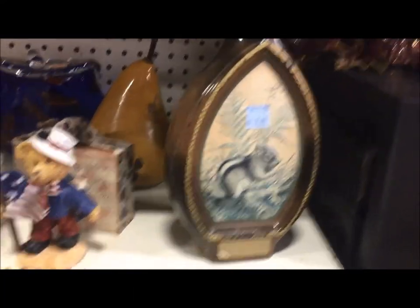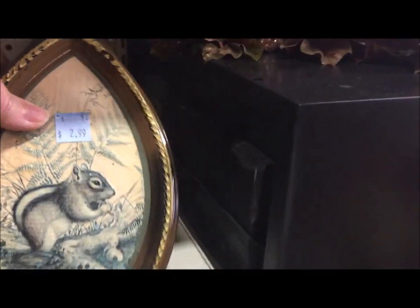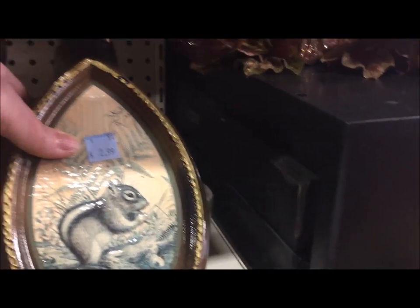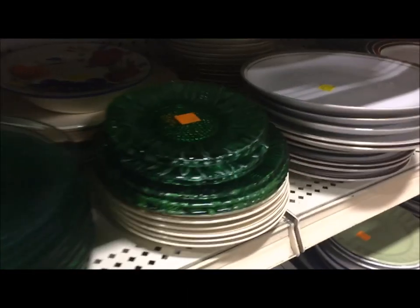I've said before that I might get some Jim Beam decanters to use for mantlescapes and this chipmunk is exactly the sort of thing I have in mind. Isn't that just cute and intriguing?